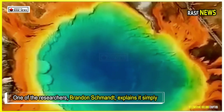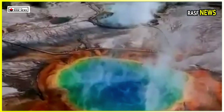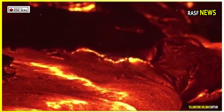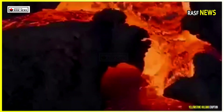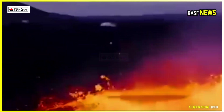One of the researchers, Brandon Schmant, explains it simply: "What we found is that this reservoir hasn't capped — it's been there for a few million years, but it's still dynamic." This proves that while Yellowstone is still alive and moving, it's showing no signs of danger. This is exactly what this super volcano has been doing for millions of years.